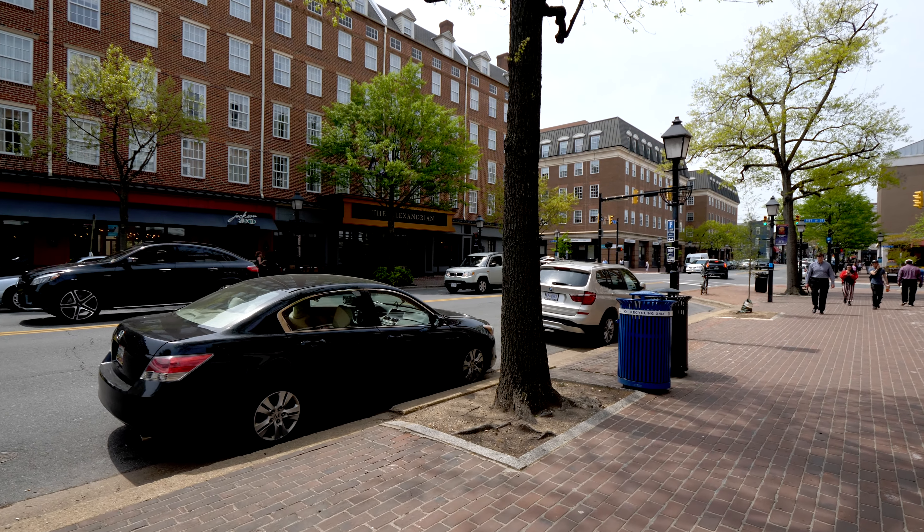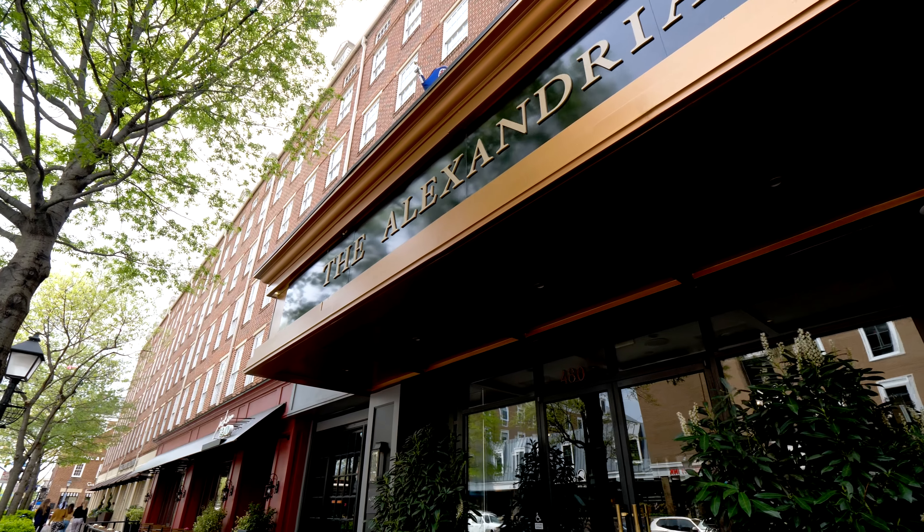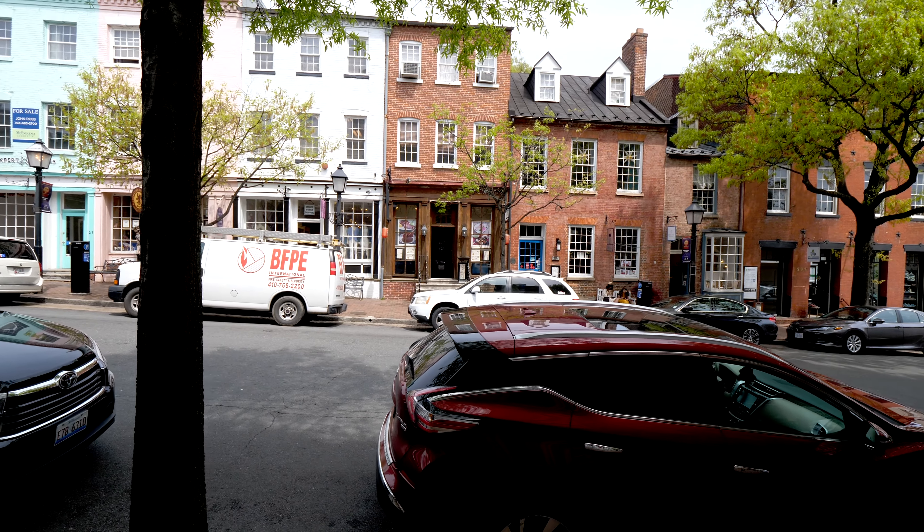Hello and welcome to episode number 10 of Onsite with Matt Cheney, a collection of short videos following me around Metropolitan Washington to the different neighborhoods I serve as a realtor.